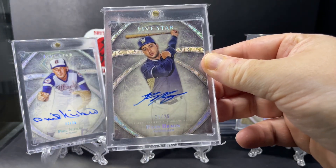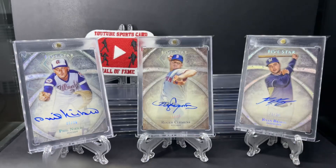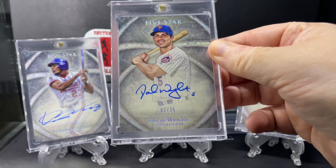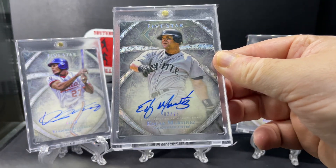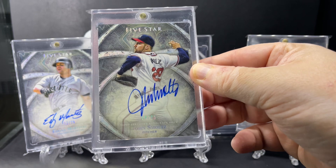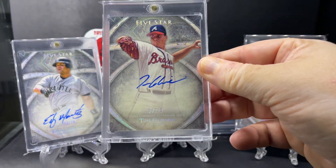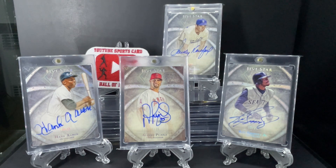Ryan Braun. Vladimir Guerrero. Juan Gonzalez. David Wright. Edgar Martinez. John Smoltz. Robinson Cano - don't you know. And last but not least, Tom Glavine. Thank you.